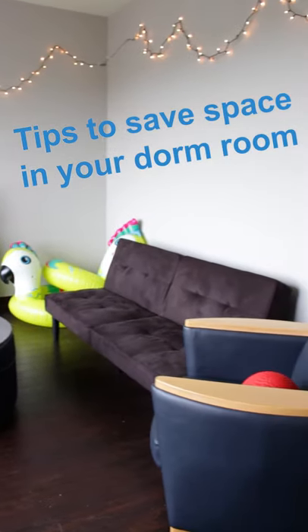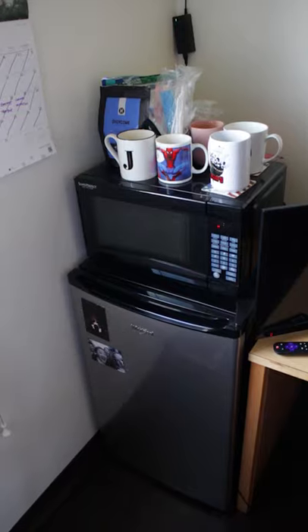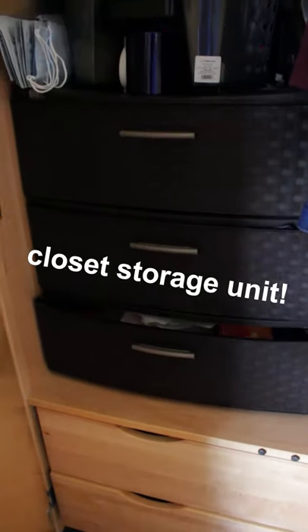Here are some tips that will help you save space in your college dorm room. This first one: stack things. It saves a ton of room if you stack things. Get a storage container and put it in your closet — it'll save a ton of room.